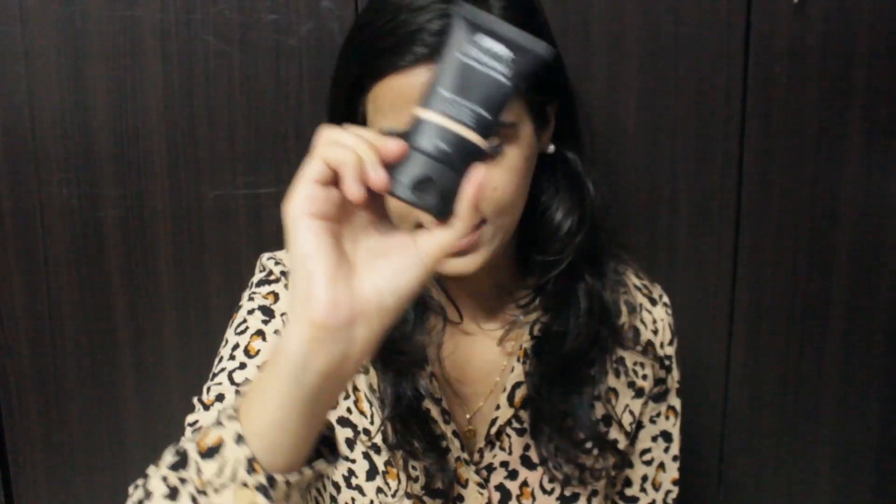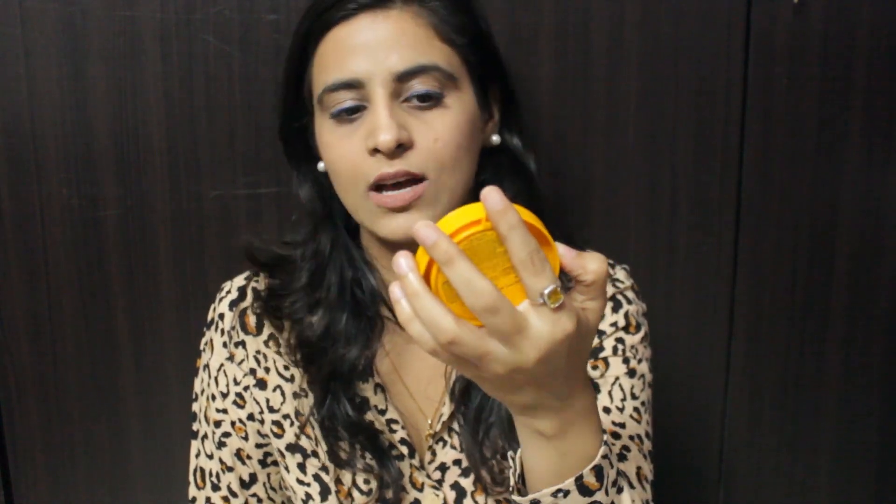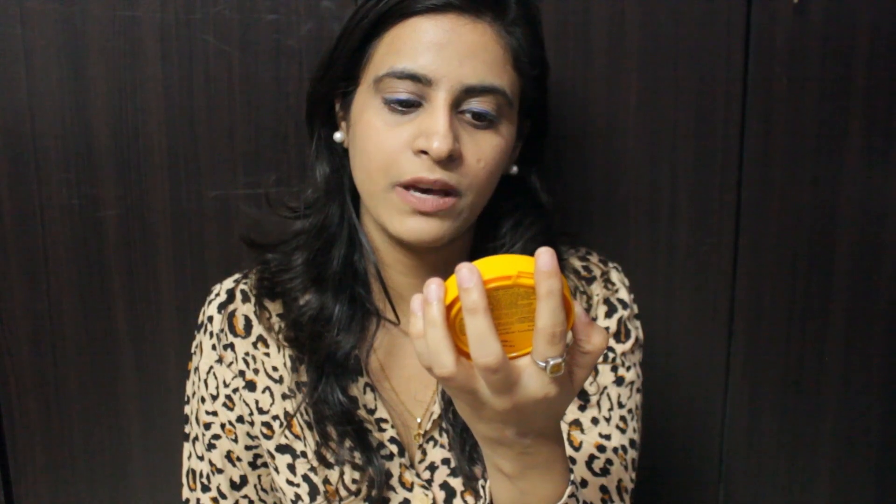This is by Nykaa and it's their Skin Shield Anti-Pollution Foundation. I love this foundation — it just glides on so perfectly and blends like a dream. Everyone should try this. Next I have a compact powder — this is by Lakme, the Sun Expert SPF 40 UVA/UVB pH Plus Ultra Matte Compact Powder.